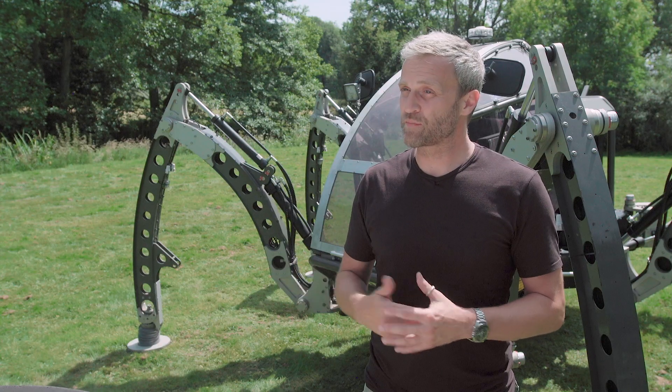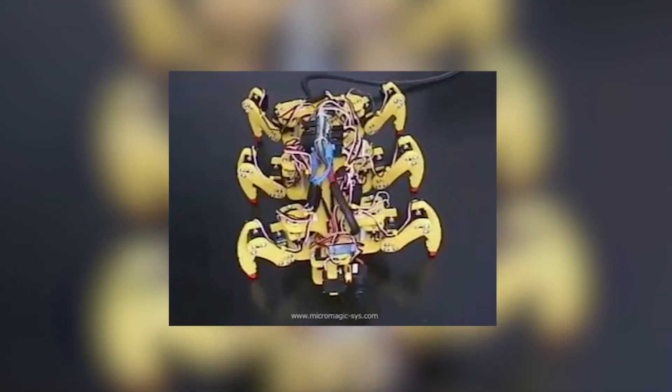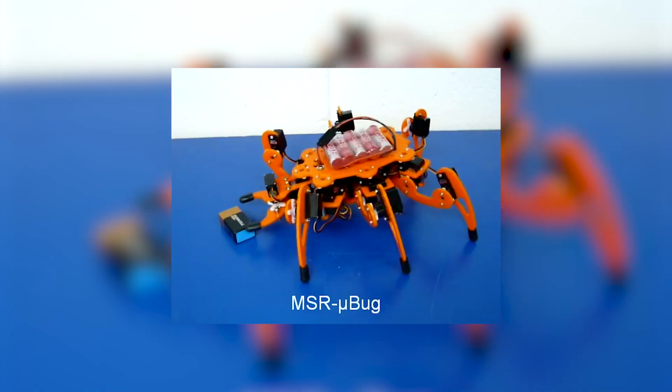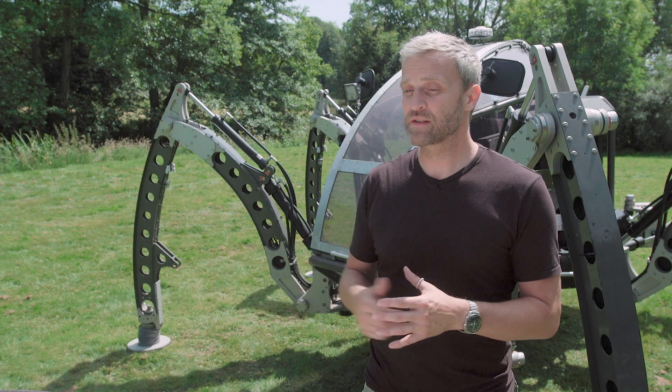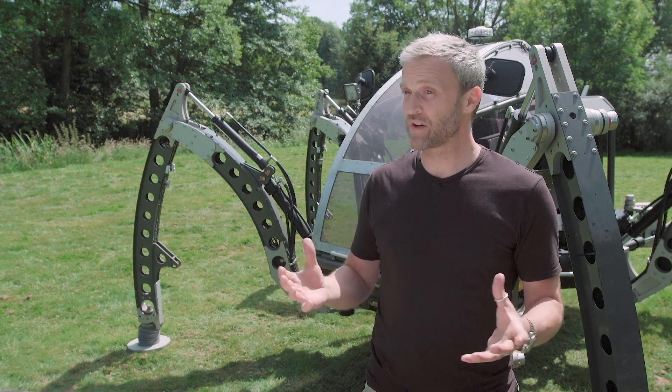Then I got approached by a company that had seen a YouTube video of my hexapods in action. Basically I got some investment to build a two-ton machine to see what the issues would be and whether we could commercialise that side of things, but also as a creative engineering project at the same time.